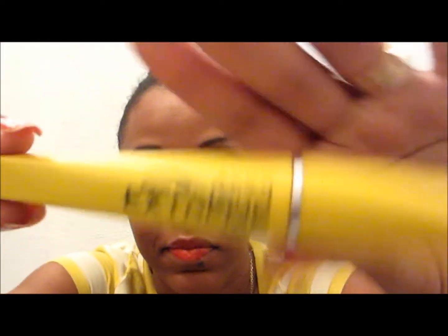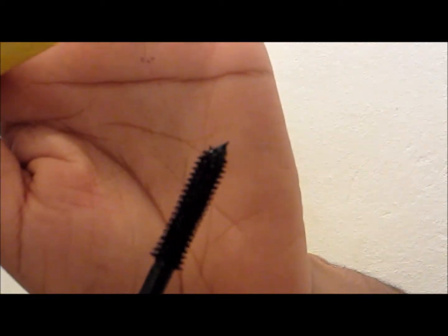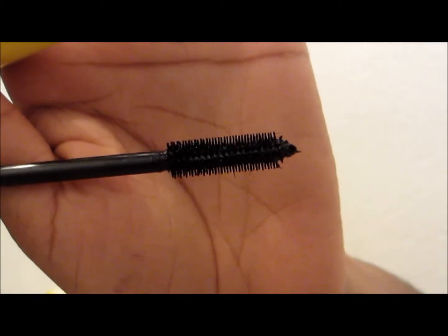The last thing I got from Avon was the Super Extend Extreme mascara. It's black, and the brush is thick. I normally use Avon mascara and they are very nice, so this is a new one. I got it for like $2.99.